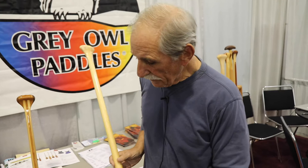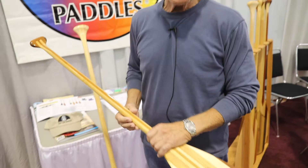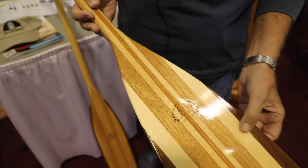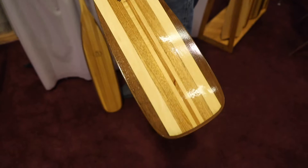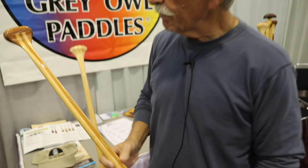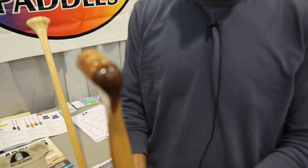The other paddle I have here is one of our recreational models, called the Pathfinder. It is a laminated paddle made of walnut, basswood, butternut, bass, and cherry in the shaft. It has a wraparound plastic tip and a dihedral blade. It has a one-way grip, a very comfortable grip, made of black cherry and walnut.